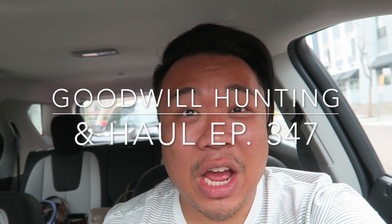Greetings, salutations YouTube. It's Hadrian here. How's everyone doing today? Hope you guys are all doing fantastic. Welcome to a new video. Today is a Goodwill hunting video, and I'm super excited to take you guys into the thrift store with me.